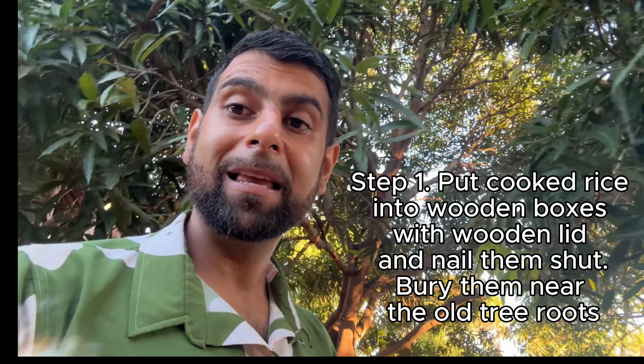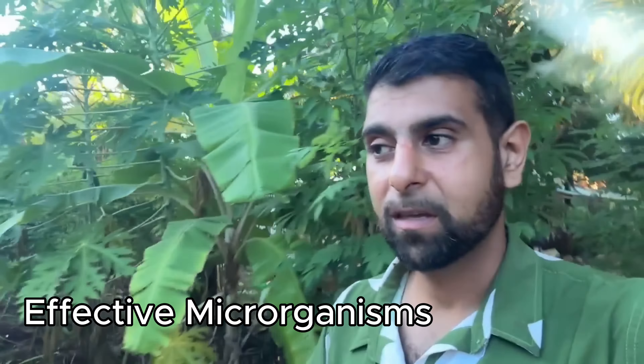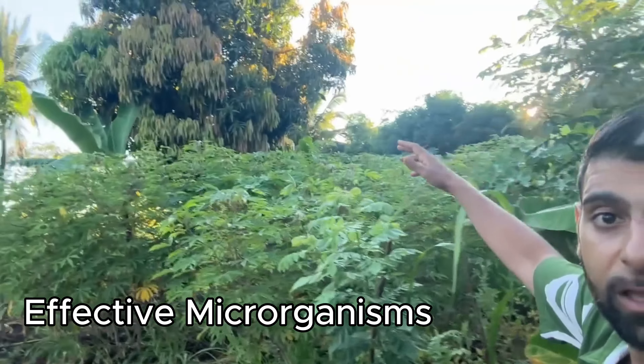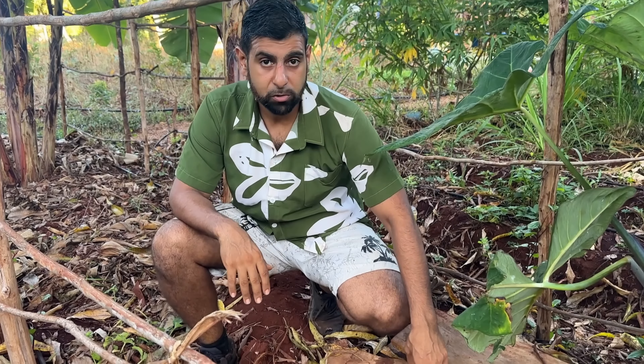Come on, let's make some nature's biryani. First step: let's dig the rice out of the ground. We're just going to collect the rice for our biryani — I like to call it biryani, it's actually called effective microorganisms, or EMs. We've buried it in our food forest under the biggest tree. We'll pull out the rice that we made last week and then dissolve it into sugar.